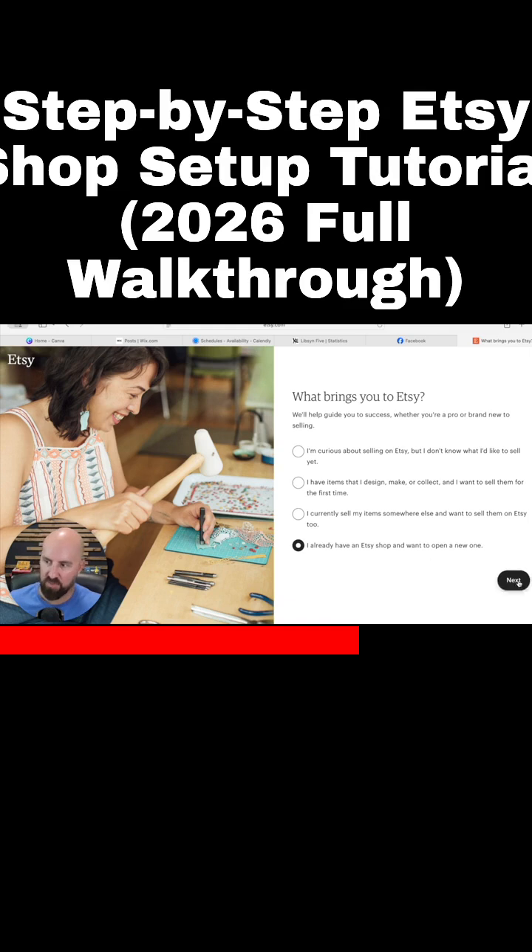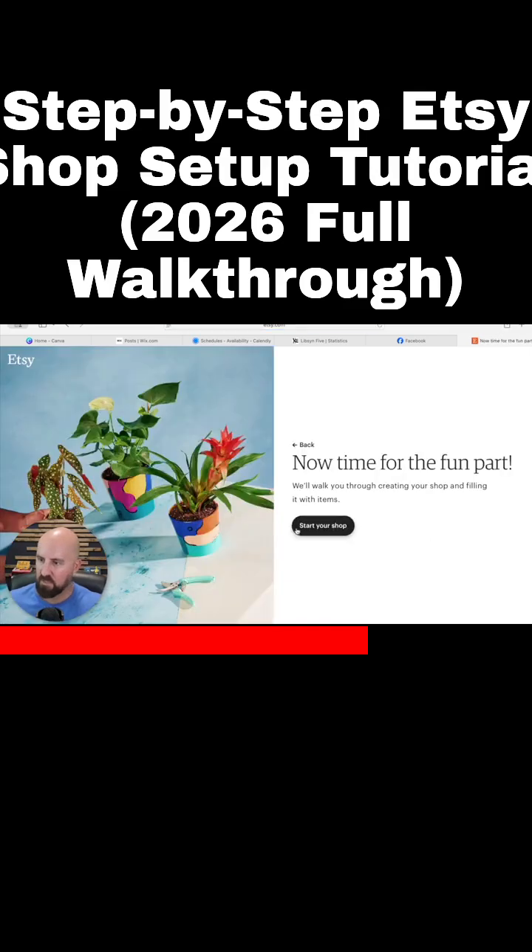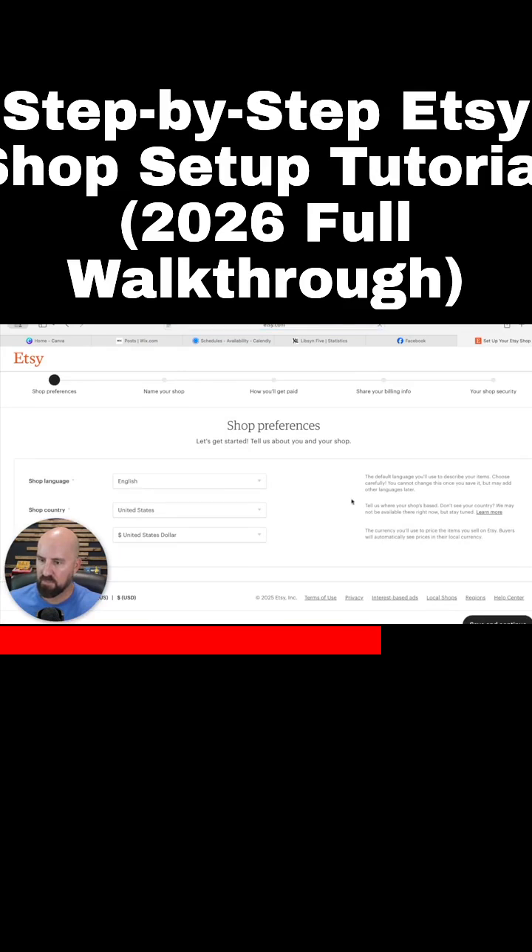So they're making you basically answer these. I'm just going to put that I already have an Etsy shop and I'm going to open a new one. And then we're going to hit 'Start Your Shop.' Shop preferences: English, United States, U.S. dollar as the currency. Save and continue.